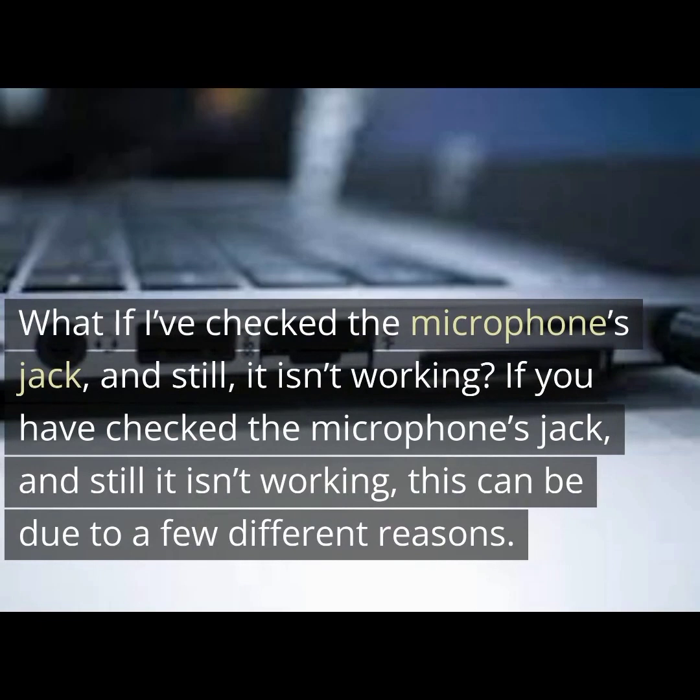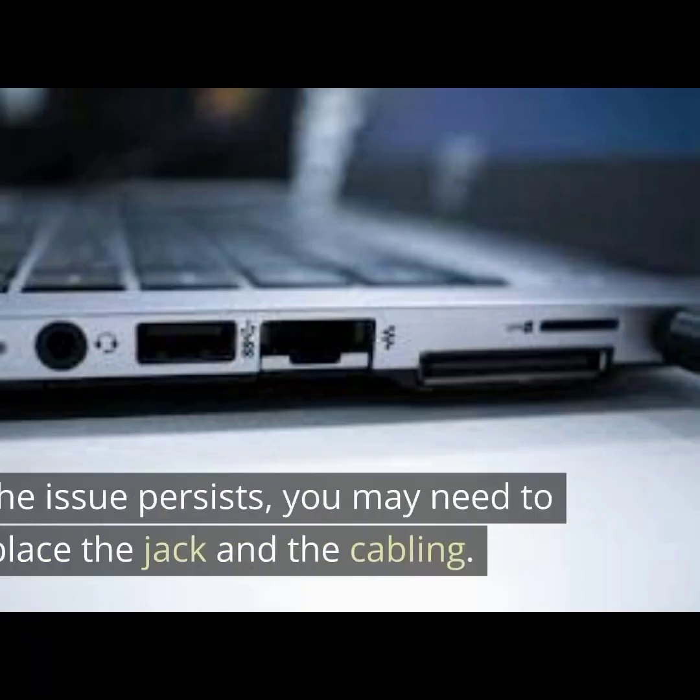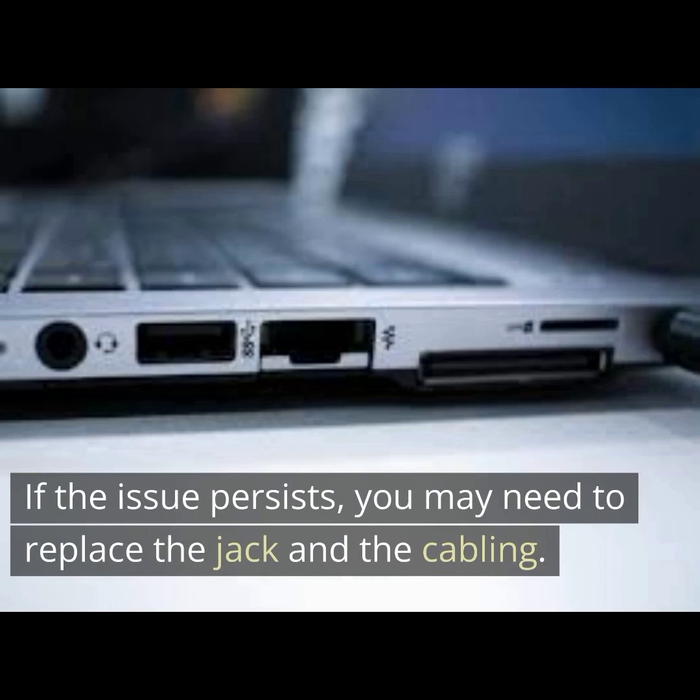If you have checked the microphone's jack and it still isn't working, this can be due to a few different reasons. First, it may be because the audio port is not working properly — try to change it. If the issue persists, you may need to replace the jack and the cable.